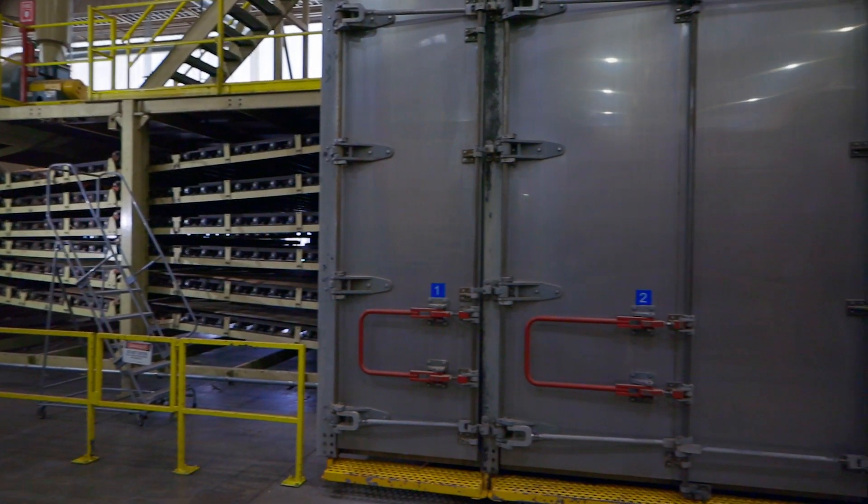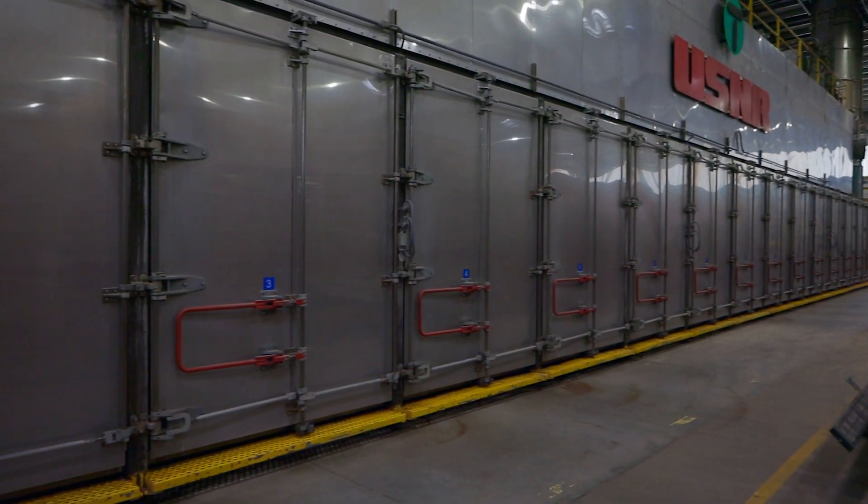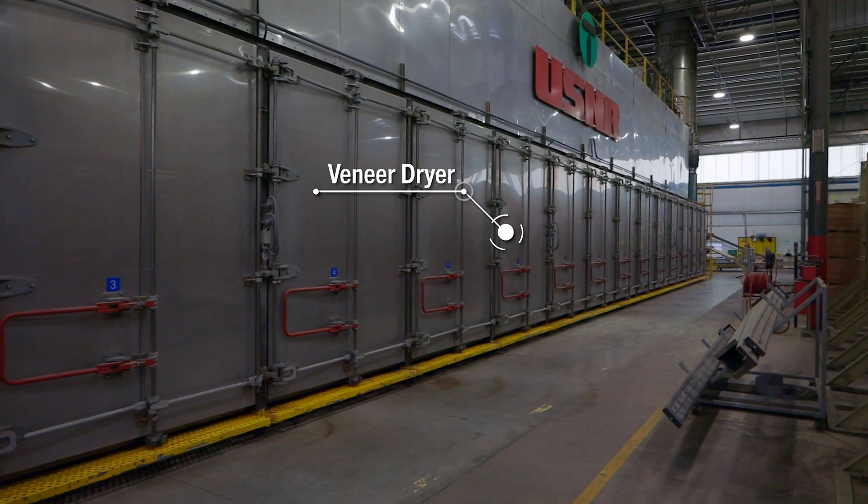The veneer will roll through the dryer taking between 4 and 12 minutes depending on the initial moisture content of the veneer sheet.